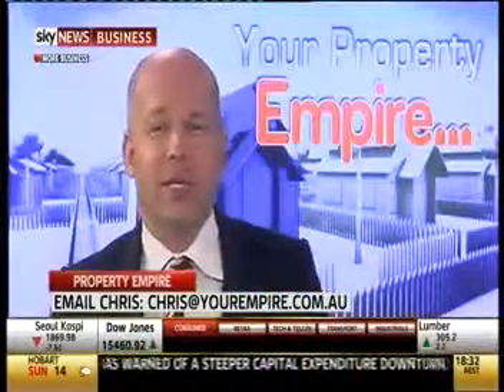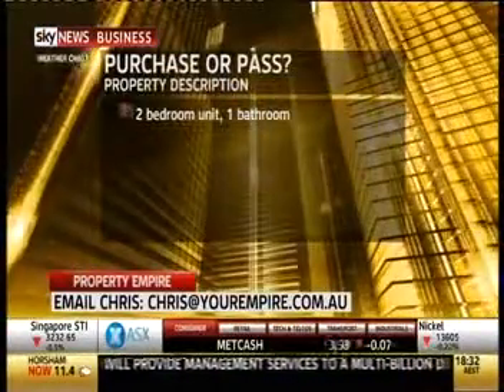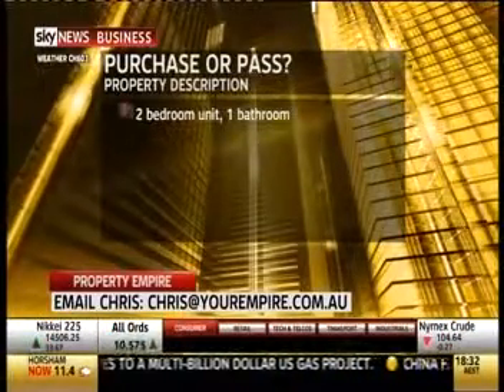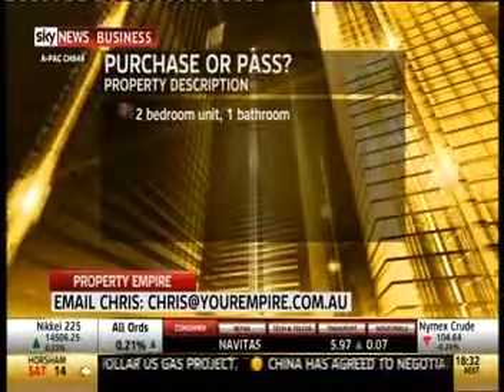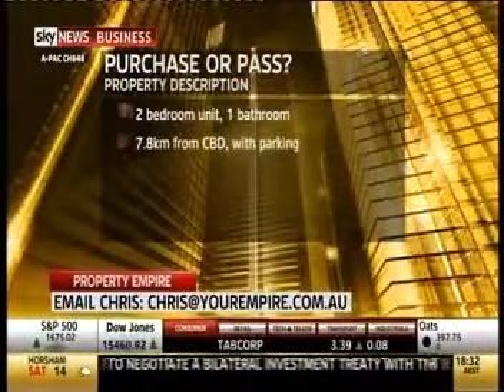In our purchase or pass segment this week, we take a look at another investment property and decide whether we think it's worthy of a purchase. As always, we're assuming the location is a given — it's more the finer details that we're trying to analyse. This week we've got a two bedroom unit with parking, 7.8 kilometres from the city and 700 metres to the local action. It's in a blonde brick block of nine units, which isn't that attractive.